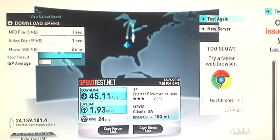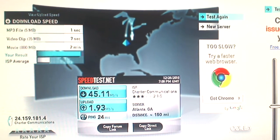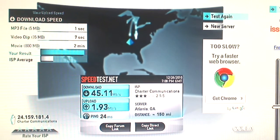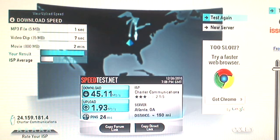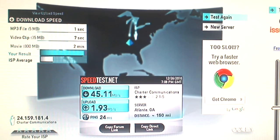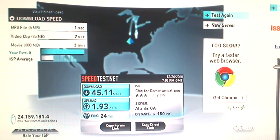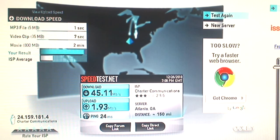Also, on the Motorola SB6120 — if you are not getting these high speeds, there were some modems put out that were faulty. Motorola knows about this, so please contact Motorola and they will replace your modem if you are not getting these download and upload speeds.